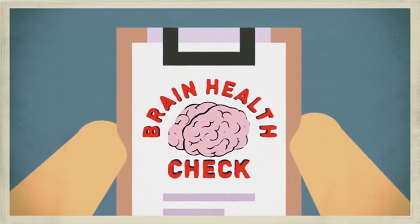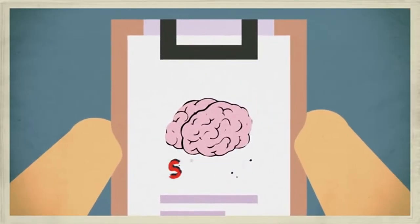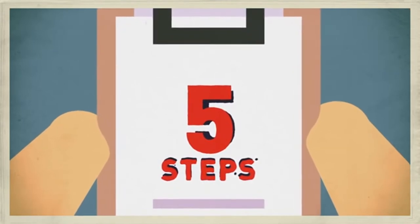What does a brain health check look like? Well, there are five steps to remember when dealing with a person's memory.